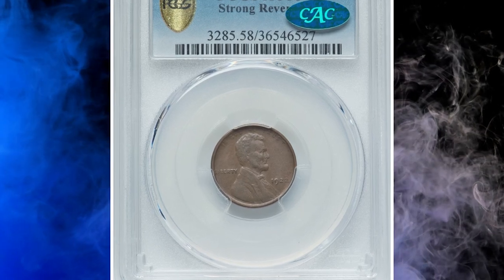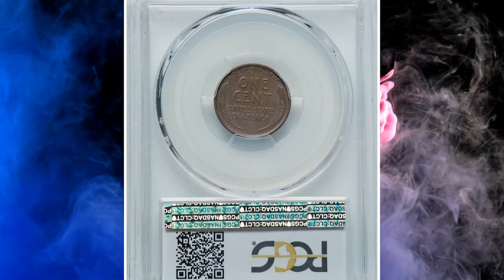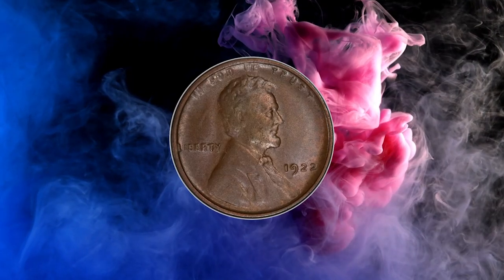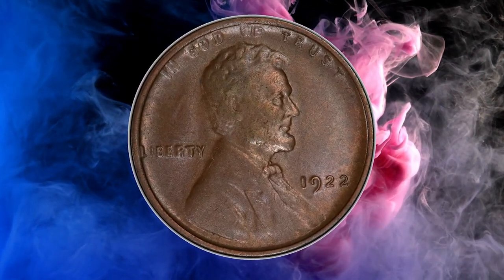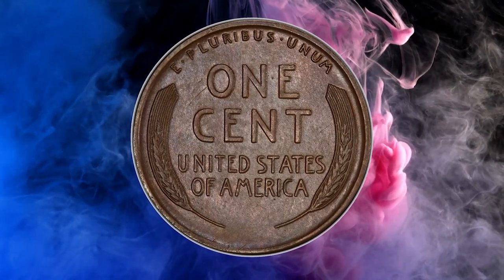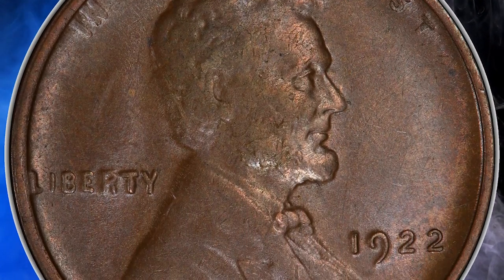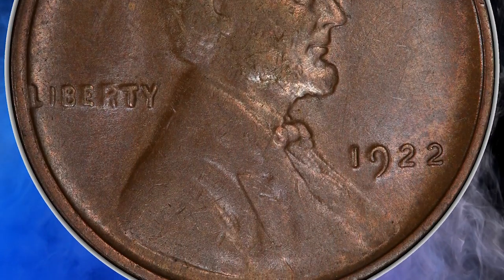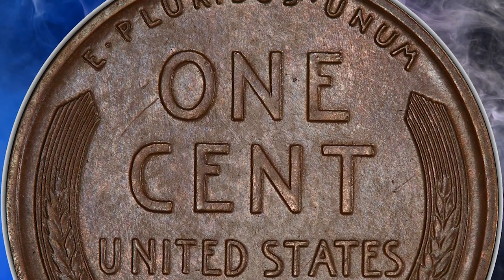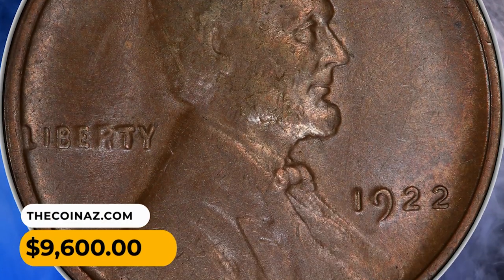Number 5: Here is a 1922 No-D Lincoln cent in AU 58 condition. 'Die Pair 2' denotes the strong reverse variety for the 1922 No-D cent, which is the most sought-after variation of this guidebook variety. The No-D cent is a major rarity in red or red-and-brown condition, leaving most collectors to seek attractive brown coins such as the current example. The reverse is sharp as the die-paired-two designation requires, while the obverse shows the diagnostic die weakness.